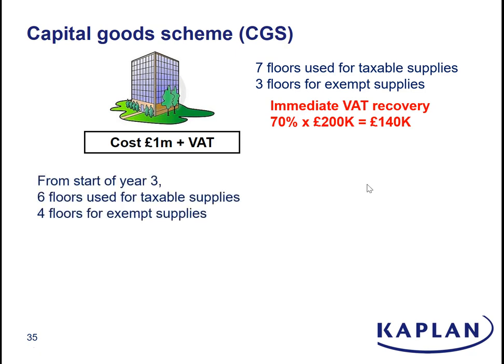Now what we've got to do is keep an eye on our usage of the building for the next 10 years. As long as they keep using it seven floors taxable, three floors exempt, there's no adjustment needed. But in our example, after a couple of years, we get to the start of year three and they change it a little bit: it now moves to six floors used for taxable supplies, four floors for exempt. And that continues throughout year three and potentially subsequent years. So when we get to the end of year three, we're going to have to do a capital goods scheme adjustment for that year — and you do the adjustment for each year in isolation.